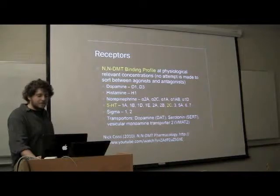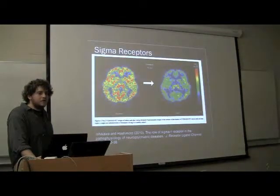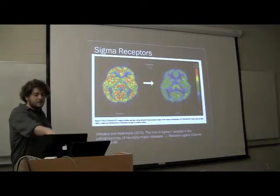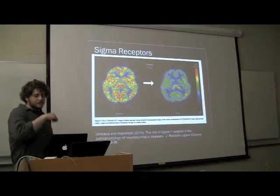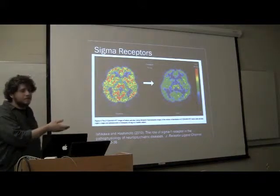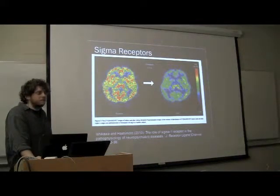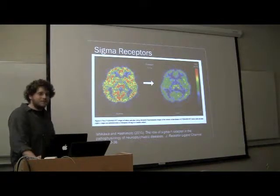Student asks: In that image showing the distribution of sigma receptors — is that the difference of two fMRI scans, before and after giving someone some kind of drug? Speaker: Yes. That's an agonist of the sigma receptor.